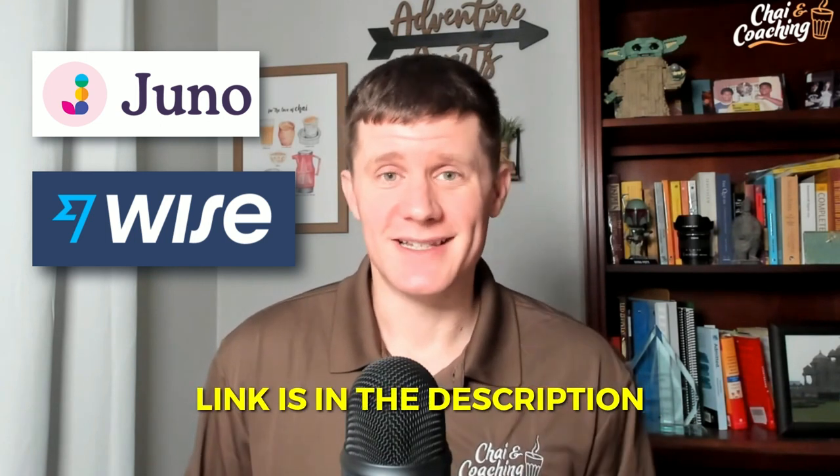Here's a friendly reminder to check out Juno and WISE — two great resources to help you save money abroad on tuition loans, health insurance, and wire transfers. Check out the links if you want to save money.